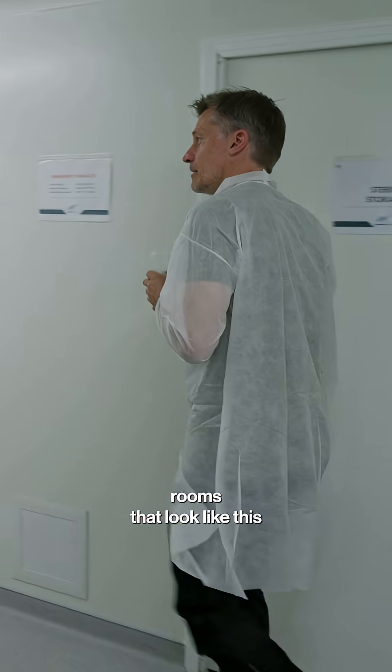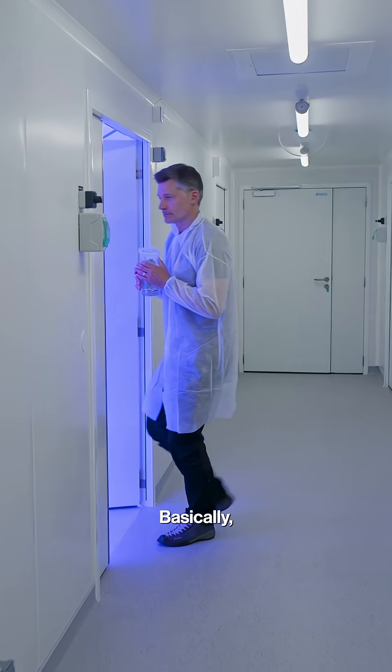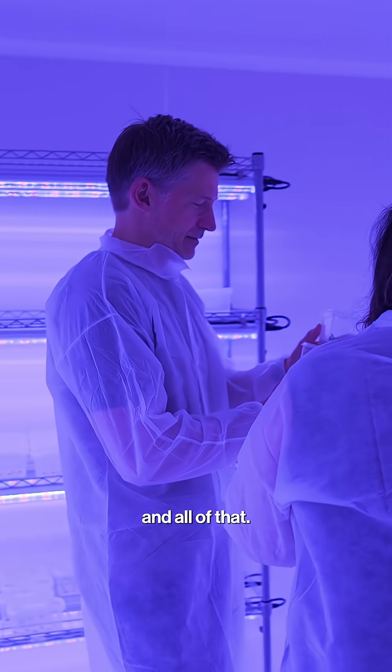And then you'll have rooms that look like this, which are growth chamber rooms. Basically, this is where we give them the right light signals to trigger the growth, so they become green and strong and all of that.